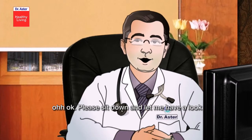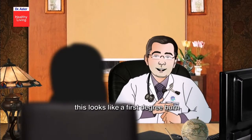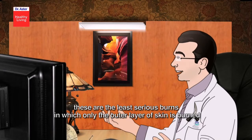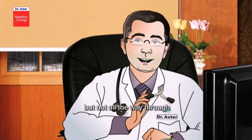Please sit down and let me have a look. This looks like a first degree burn. These are the least serious burns in which only the outer layer of skin is burned, but not all the way through.